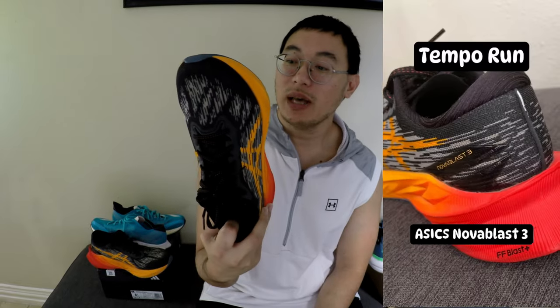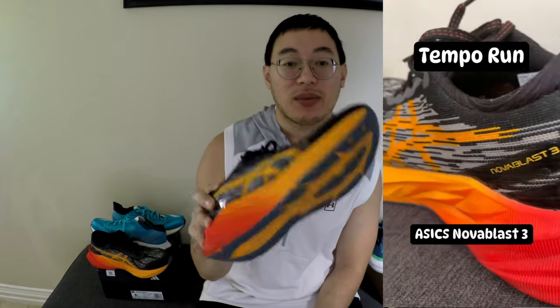Next, we have the ASICS Nova Blast 3 — a shoe that's seen the dirty side of running. My trail and tempo run champion, priced at a cool $100. Very affordable. It's possibly my favorite shoe to run in. I would even go as far as to say it's my shoe of the year. It's fantastic for those treadmill sessions, especially at max speed around six miles per hour. The Nova Blast 3 just makes each run feel like a breeze.